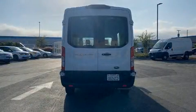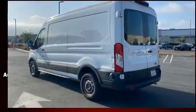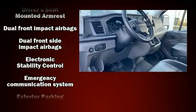Top features include remote keyless entry, fully automatic headlights, lane departure warning, and more. Storage solutions are integrated throughout the interior, demonstrating thoughtful attention to detail.